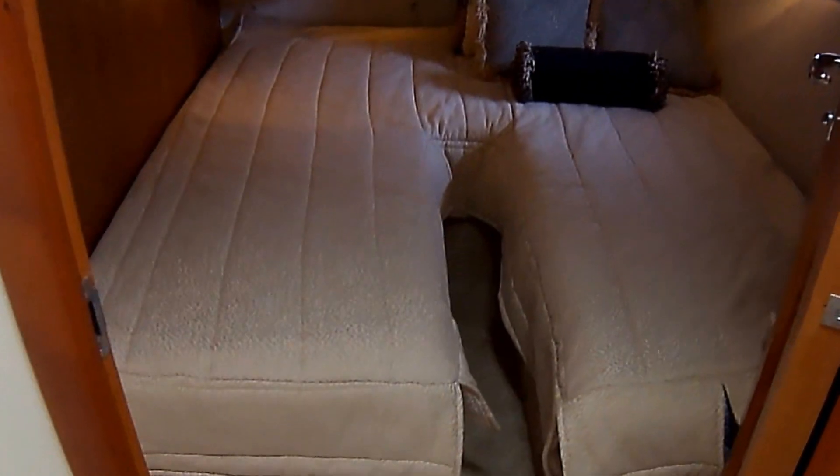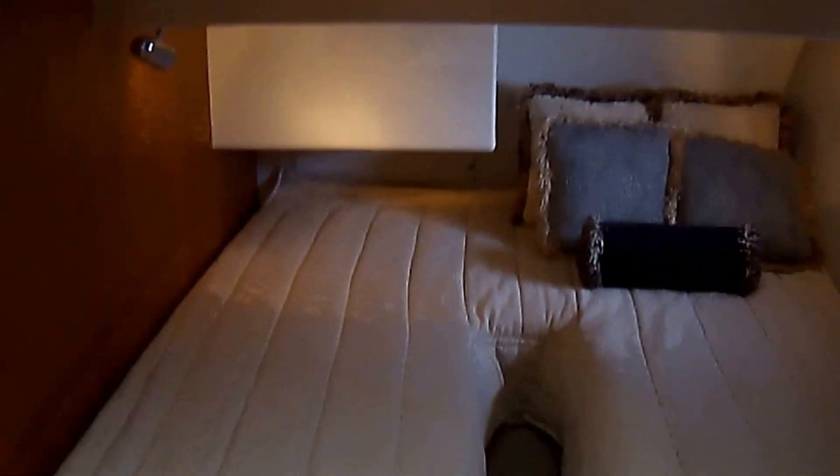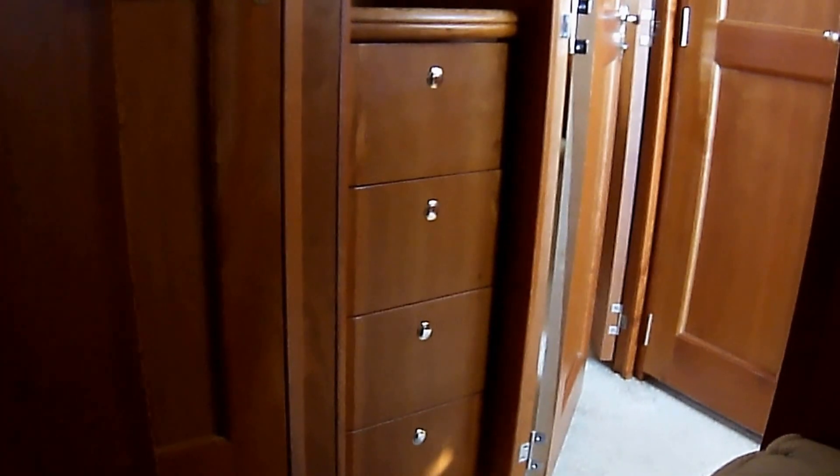The guest cabin here sleeps two, or there's a filler cushion that'll go in there to make one large bed. We have access through either the shower or through the hallway right up over here. We have built-in shelves and storage, and right behind here we have a cedar hanging locker and a cedar refrigerator.